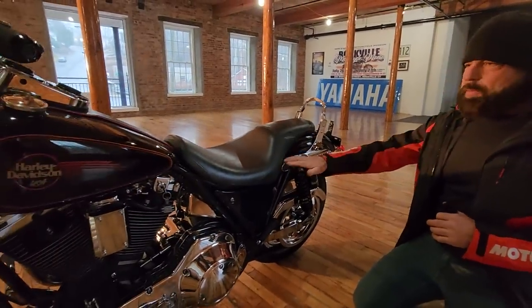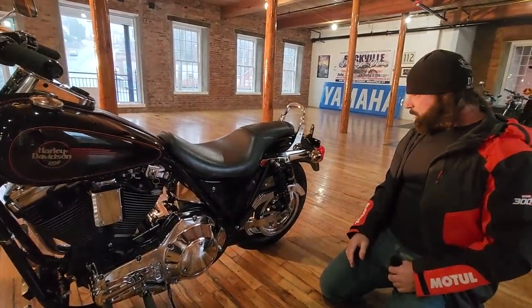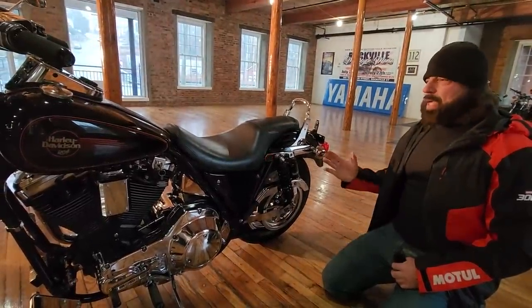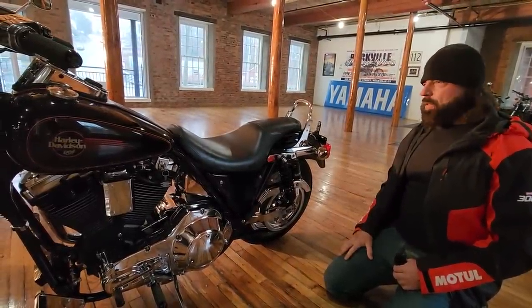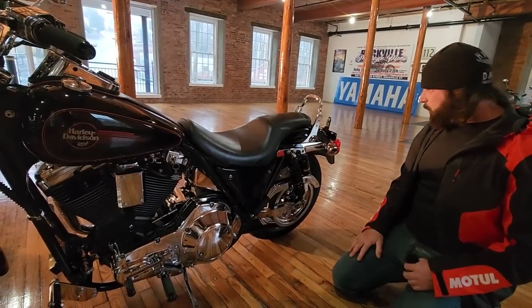The thing handles like a freaking dream. At 120 miles an hour this thing is rock solid — it doesn't wobble like my Turbo Dyna did. I've never had a Dyna that felt stable over 120 miles an hour. The FXRs, no matter what you do to them, just don't feel as stable as an FXR. Those that know, know that this is the best Harley-Davidson ever made.